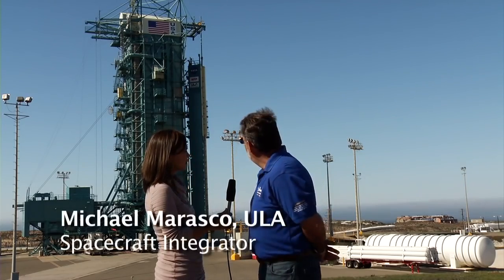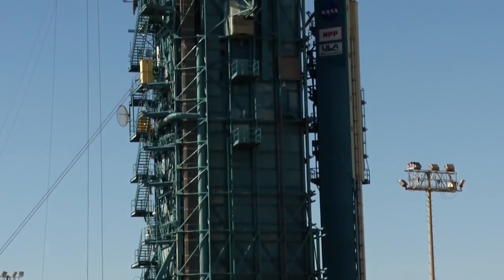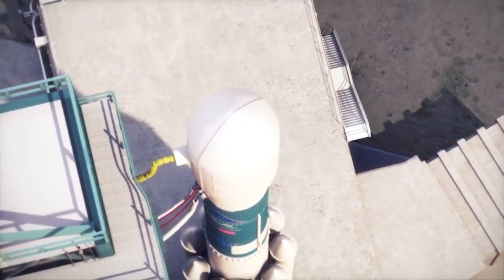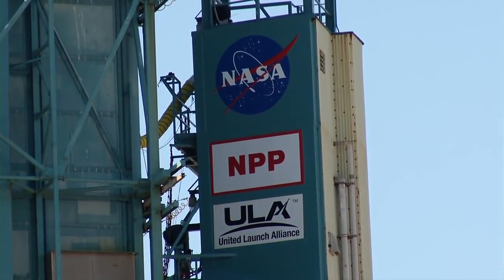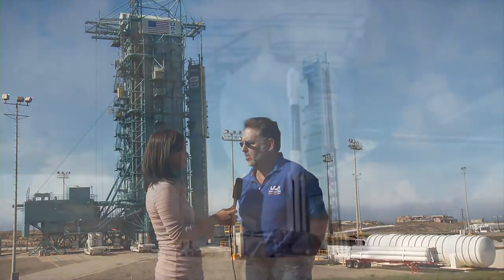Describe what we're seeing here in the tower. The building on the left is the Mobile Service Tower, or MST. It's 177 feet tall and it's on wheels. Once the tower is retracted, you'll see the rocket in all its glory. The building on the right is the fixed umbilical tower. That provides the air conditioning and other umbilicals to the vehicle that are required all the way through T-Zero.